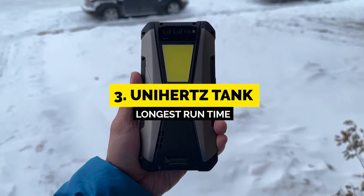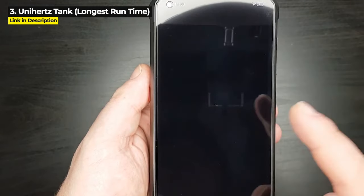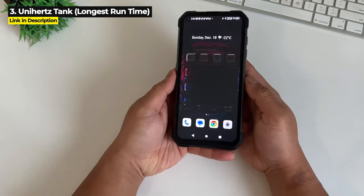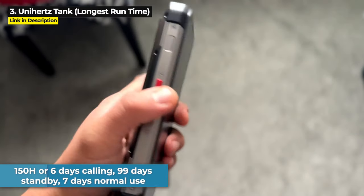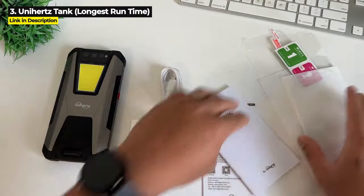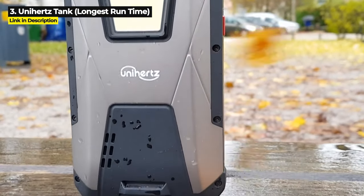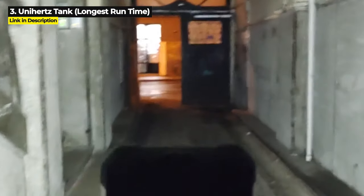Next up at number 3 is the Unihertz Tank — the best large battery rugged phone with the longest runtime. The Tank's massive 22,000mAh battery is the largest battery capacity at the time of this video, tied with the number 1 pick. But the Tank actually gives you more runtime: 150 hours or 6 days of calling, 99 days in standby, and 7 days normal use. It features a high powered 1200 lumen flashlight on the back to signal for help or see in the dark.